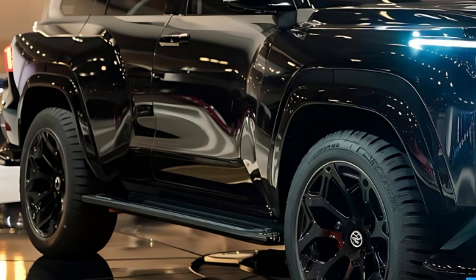Let's jump right in and see what this beast has to offer. First up, the exterior. The new Fortuner Sigma 4 boasts a complete redesign featuring a much more aggressive and muscular look. The front grille is massive and imposing, flanked by sleek LED headlights that give it a futuristic vibe.